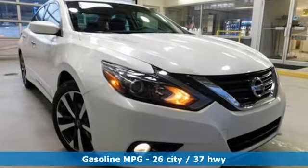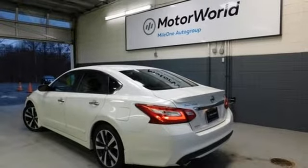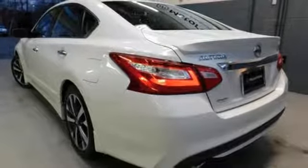Streaming audio, remote engine start, manual tilting steering column, wireless phone connectivity, manual telescoping steering column, continuously variable automatic transmission, active grille shutters, sports suspension, and i4 engine.